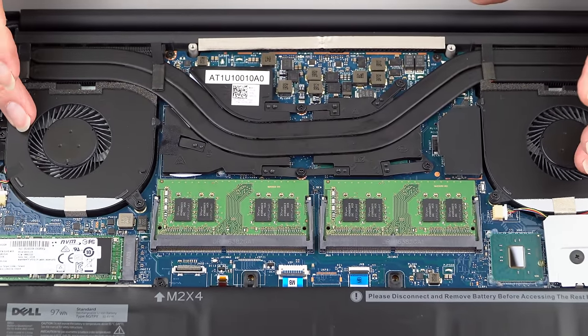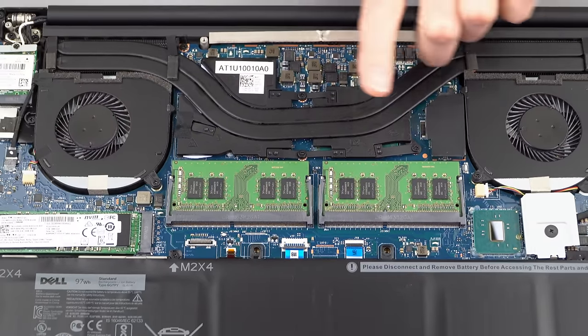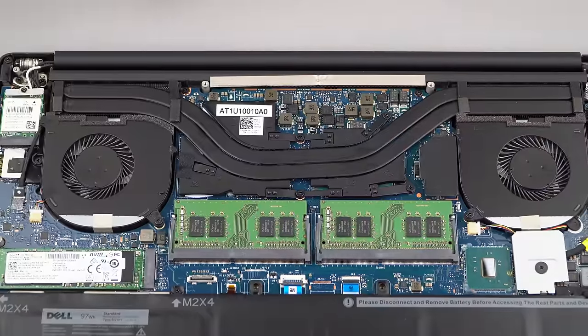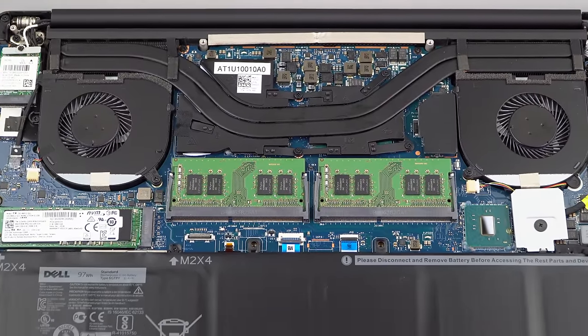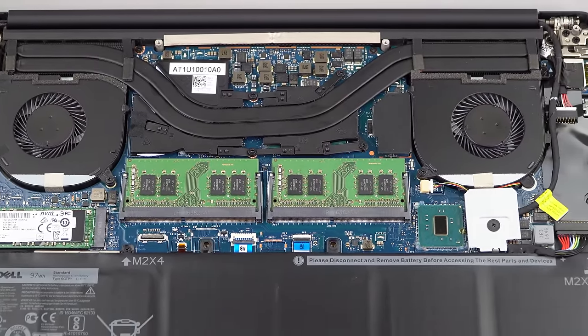We have two fans here — CPU and GPU — with heat sink pipes covering the CPU and GPU underneath. Perfectly adequate sizing for a machine with this level of graphics and the quad-core CPU inside.